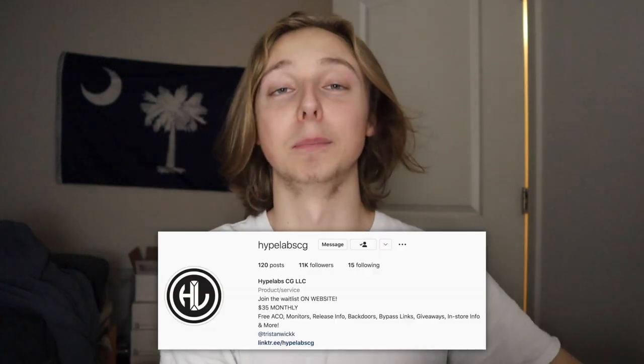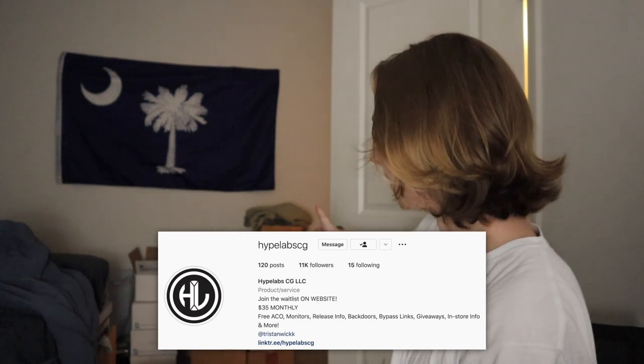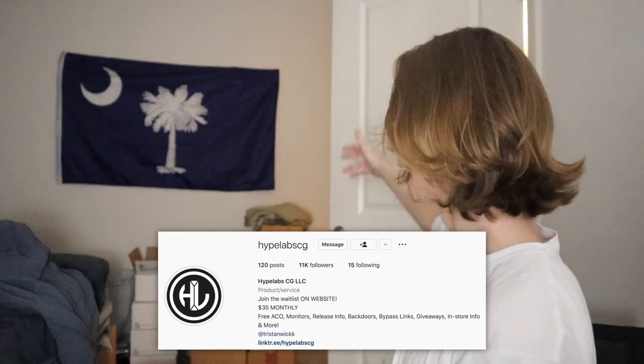If you want more content like this, you're interested in backdoors, other plays, and raffles — we're actually raffling off a pair of these right now. Shout out Anthony, go check out Hype Labs down below, join my cook group. We've got daily deals, all under-market items. We have an elite team with great ACO runners — we hit hundreds of pairs of Midnight Navies yesterday; I myself hit about six grade school pairs.